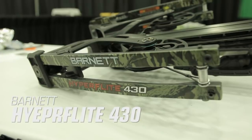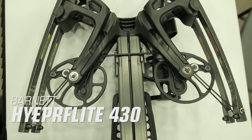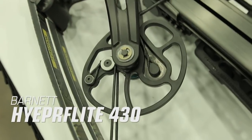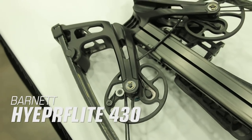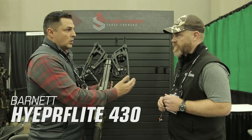Barnett HyperFlight 430. The Barnett HyperFlight 430 delivers a completely new design configuration for the crossbow market — it's nothing like you've ever seen in a crossbow. The new design features cams that are built into the bow's riser rather than the limbs like a typical crossbow. This radical new concept eliminates cam lean, limb twists, and dramatically reduces vibration and noise.